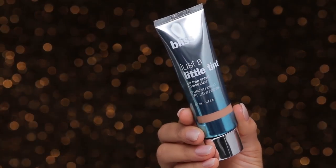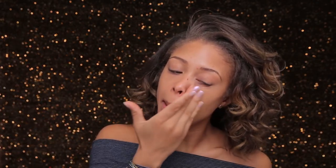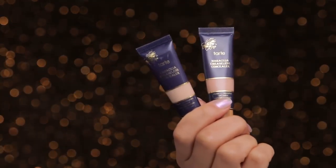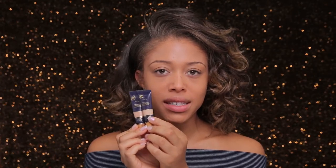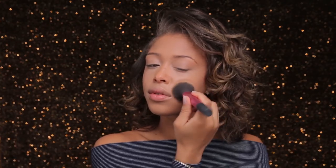I'm using the Bliss foundation — it's called Just a Little Tint and it's oil-free with SPF 20. I want something a little radiant, more sheer and natural. For the under-eye area I'm using two shades of the Tarte Maracuja Creaseless Concealers — medium sand and tan deep — mixing the two for the perfect brightening shade. Then I'm using the Bliss buildable powder foundation in tan, just in the areas where I want to be a little less shiny.